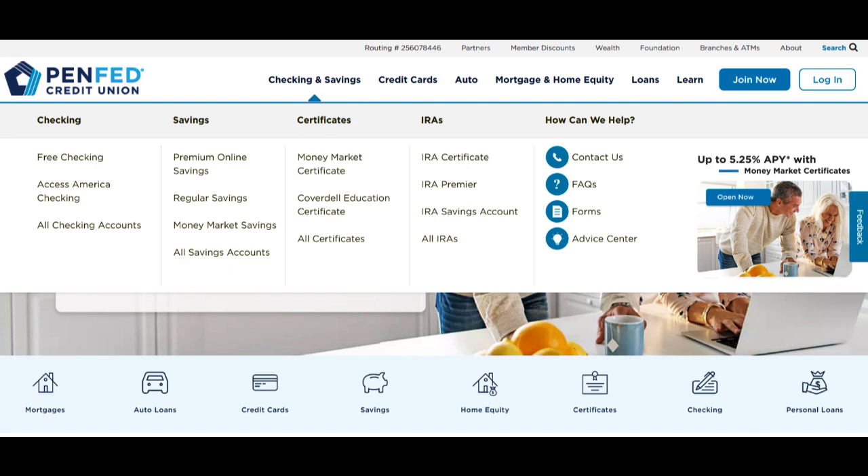The PenFed Visa Credit Card boasts a rewards program that allows users to earn cash back on their everyday purchases. While the rewards may not be as extensive as those offered by premium credit cards, the cash back system provides an attractive opportunity to earn something in return for regular expenditures. This feature can be particularly enticing for individuals keen on maximizing their spending power.